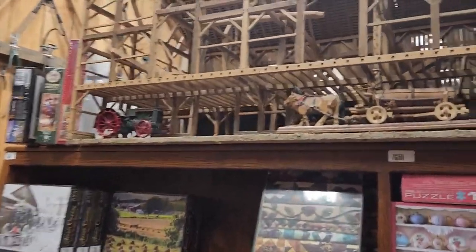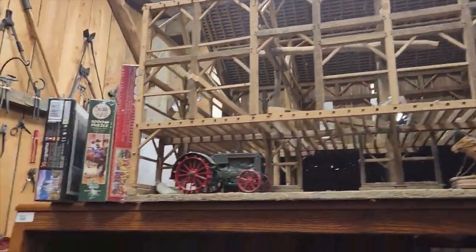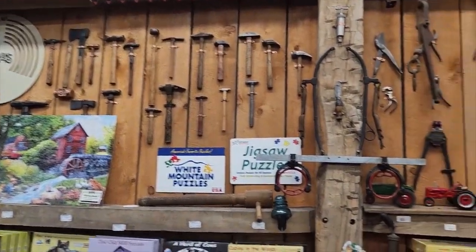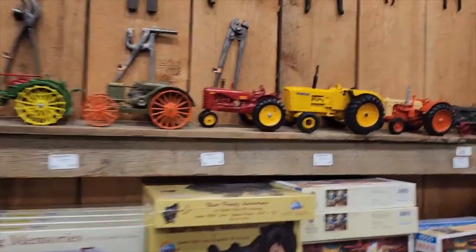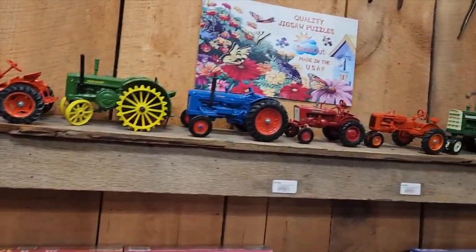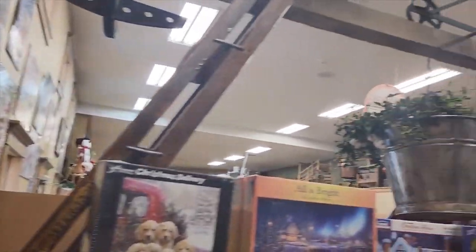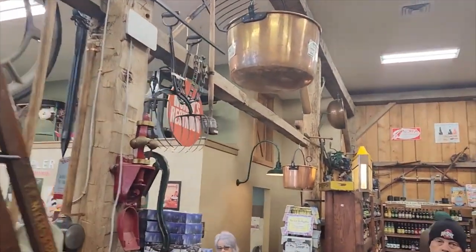Check this out — this is all hand carved. And then they have more old tools on the wall, and the old tractors. Pops used to have a big collection of tractors like this — I wonder whatever happened to them. Think about how much apple butter I could make with that thing — it's like a hundred gallons.